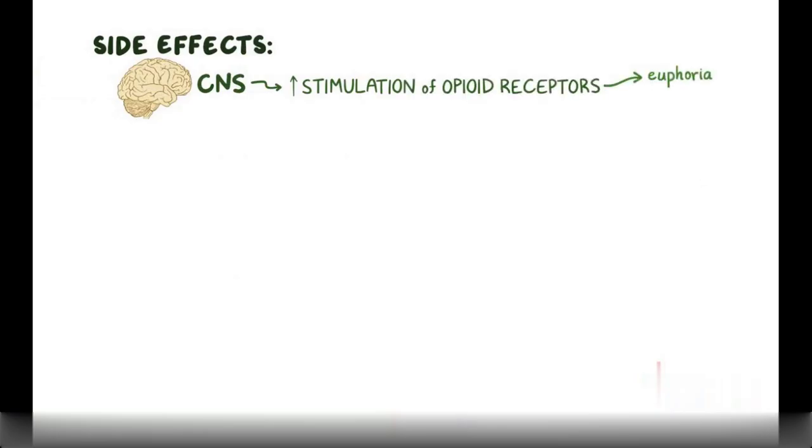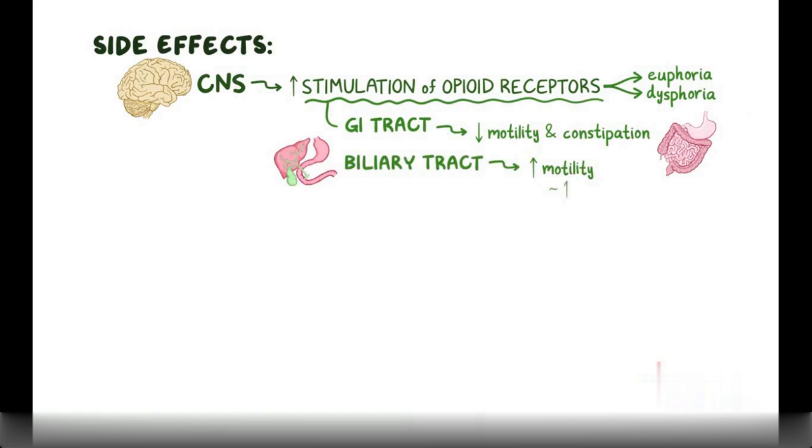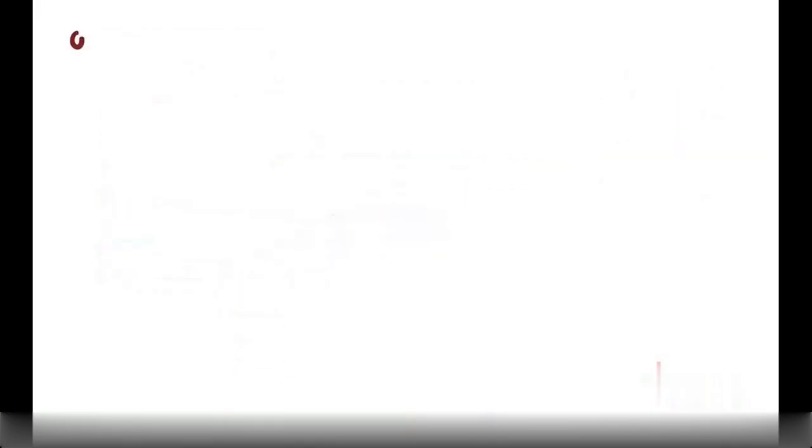In the central nervous system, excessive stimulation of opioid receptors can cause euphoria, but sometimes also dysphoria, when the person feels unhappy and dissatisfied. Stimulation of opioid receptors in the GI tract causes a decrease in motility and constipation, but increases motility in the biliary tract, which worsens pain during biliary colic. Other side effects include pinpoint pupils, flushing, and nausea.